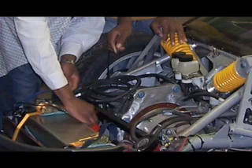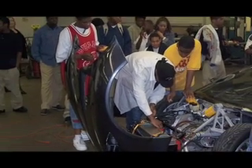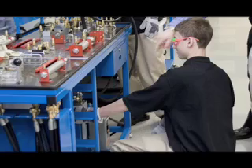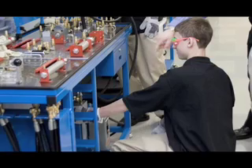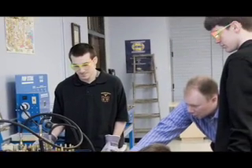I think the benefit of learning hands-on instead of working in the book is because hands-on you can actually see what you're doing. The book is just like a brief summary of everything that's done in the refinery. We had a lot of hands-on activities — people would bring their cars in.